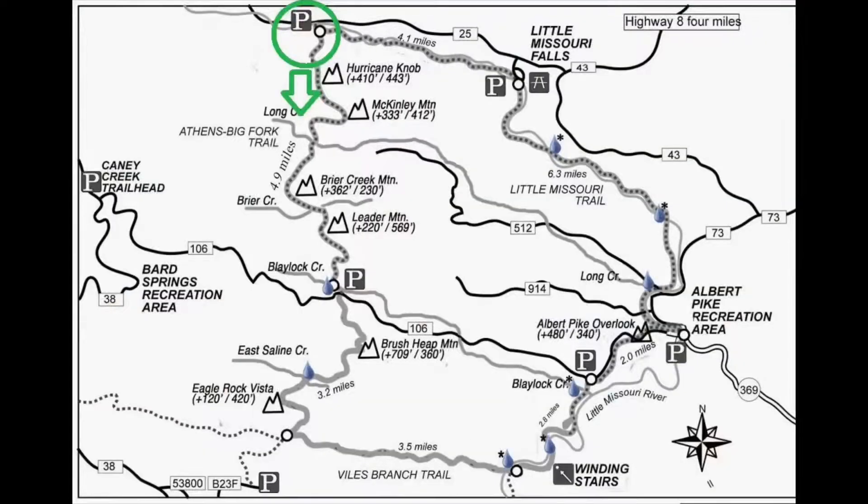I made it to the Eagle Rock Loop. I'm leaving the car. The last eight miles or so, particularly the last four miles, getting to this trailhead was sketchy. Did a lot of praying but I made it. I'm here at the northwest corner of the loop and I'm going to be headed south on the Athens Big Fork Trail. Right off the bat, I have my first water crossing.